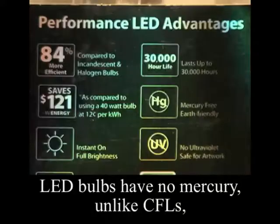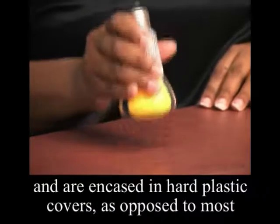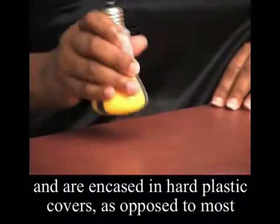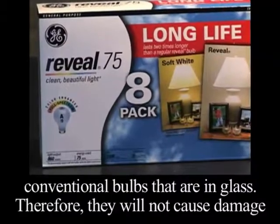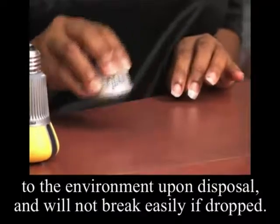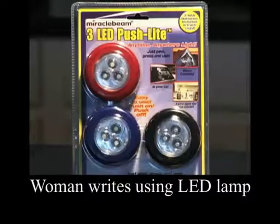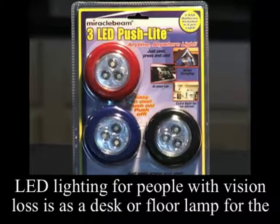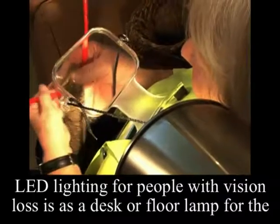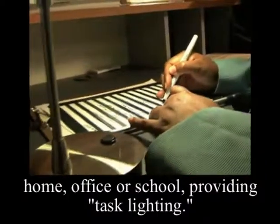LED bulbs have no mercury, unlike CFLs, and are encased in hard plastic covers, as opposed to most conventional bulbs that are in glass. Therefore, they will not cause damage to the environment upon disposal, and will not break easily if dropped. At present, a very helpful use of LED lighting for people with vision loss is as a desk or floor lamp for the home, office, or school, providing task lighting.